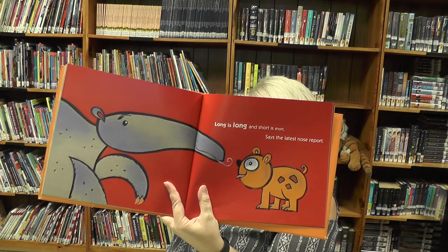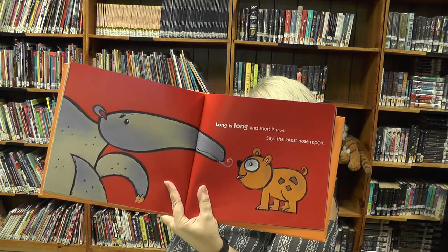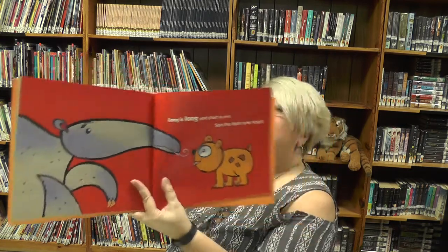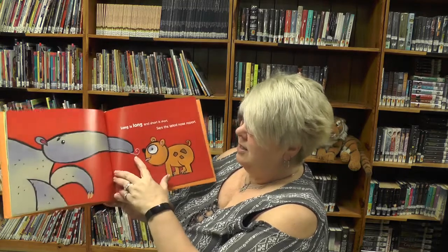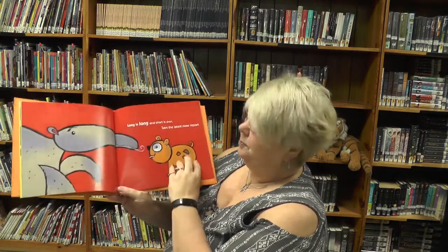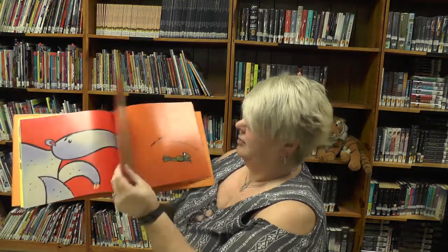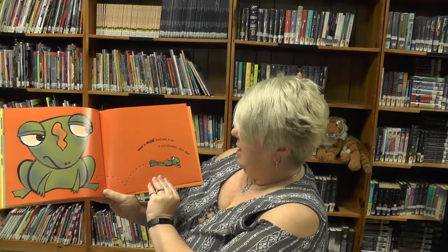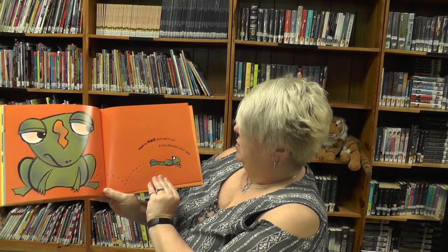Which one has the smallest nose? Why does the one with the biggest nose have such a long nose? Is it an anteater? And it has an even longer tongue.